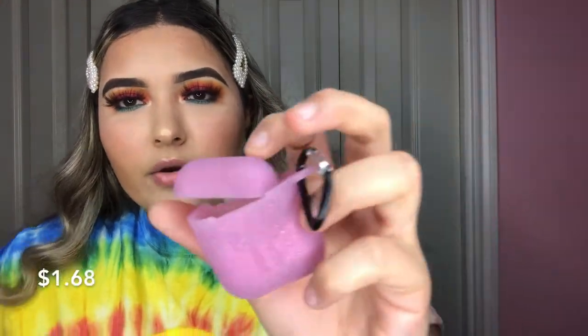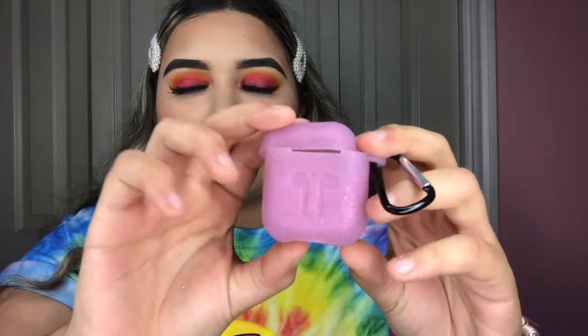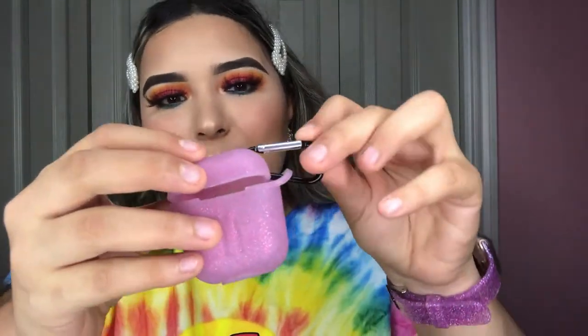You might be able to hear my dog barking at something — I'm home alone so I'll have to check on that. Anyway, this is the pink glittery AirPods case and it's really cute. It matches so much of my stuff, so I was really happy with it.